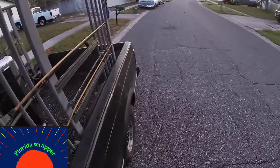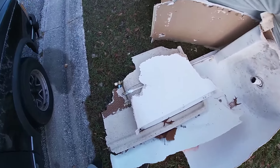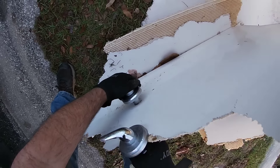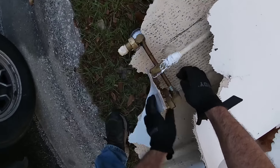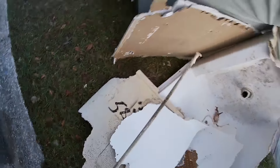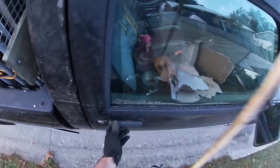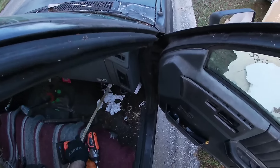Good morning ladies and gentlemen, it is a fabulous Thursday. I found a brass door handle — gotta two-hand this door handle. We're gonna start my morning off with a little bit of brass.